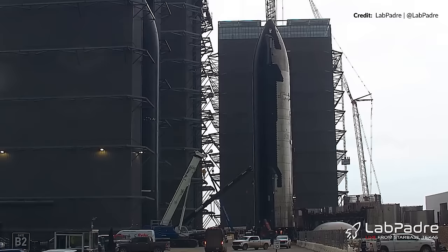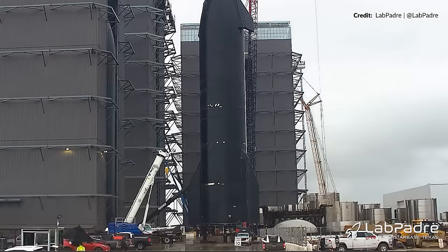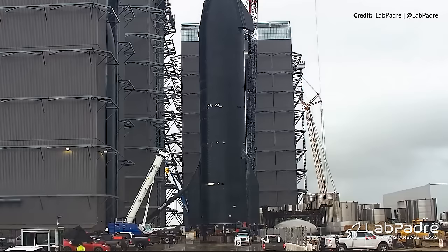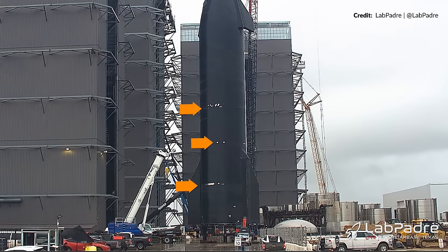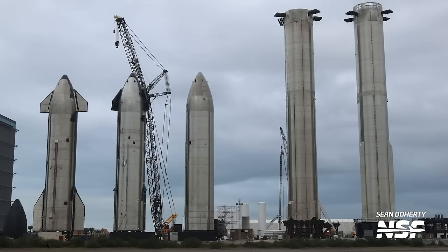Back at the build site, Ship 30 was still out of the high bay. Before it could be moved in, some rearranging needed to happen. Ship 29 was moved out of the back right corner, and in Ship 30 went to take its place. You might notice that Ship 29 is suddenly lacking a lot of tiles at the locations where they are usually glued on — they've likely been testing these tiles, just like they did with Ship 28, to see if they had adhered correctly.